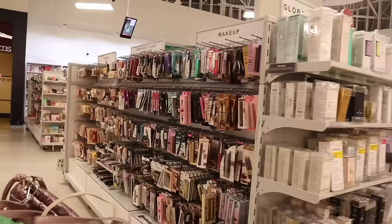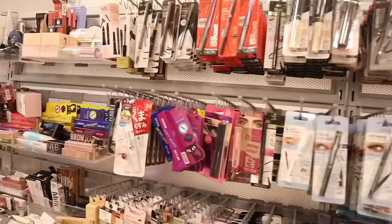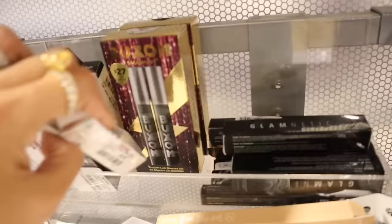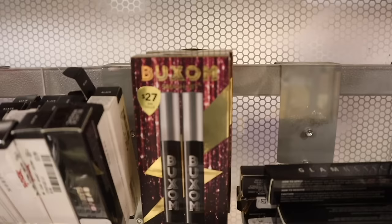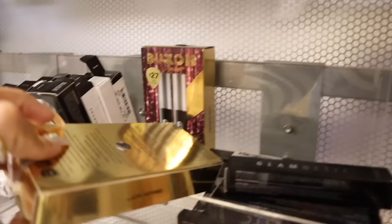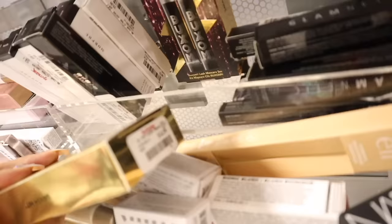In the makeup section they have mascaras, eyeliners, The Cream Shop, and the Epic Lash glue liner. Last time I was here I was scoring on Buxom lip plumpers. Wait — look at this Buxom Smash Hit Set! It's specifically a pack of two mascaras — the value is forty-six dollars, usually retails for twenty-seven. The price here is fifteen dollars — not bad.